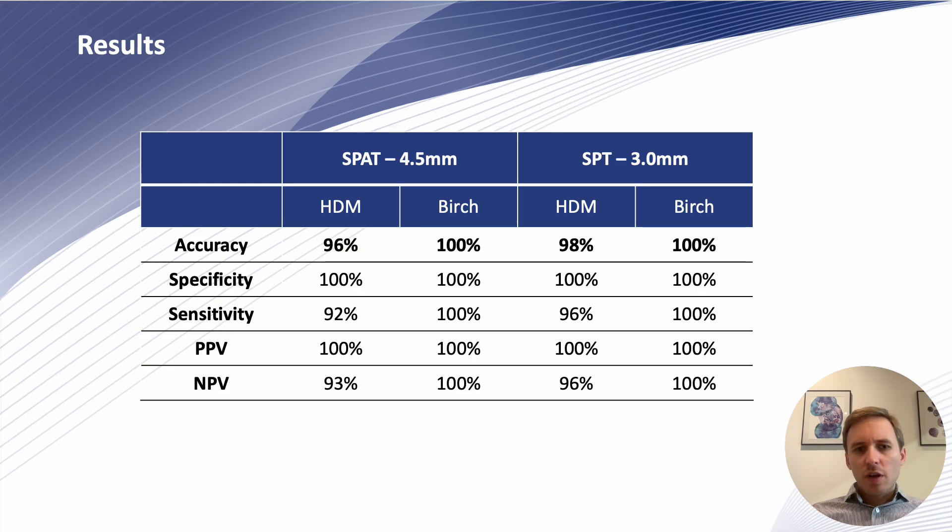Looking at the main results, we could demonstrate an equivalent accuracy with SPAD using the 4.5 mm cut-off compared to a manual skin prick test using the 3 mm cut-off. We had an accuracy for house dust mite of 96% compared to 98% with the manual prick test. Specificity was 100% in both cases and sensitivity was 92% with SPAD compared to 96% with the manual method.